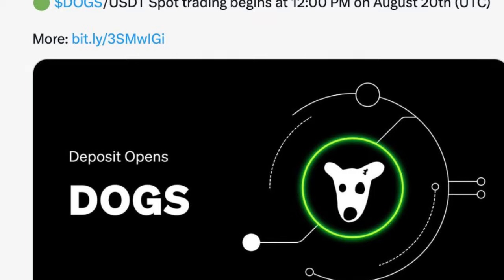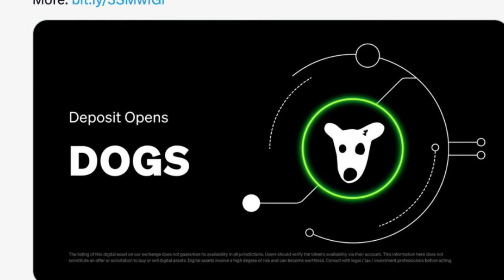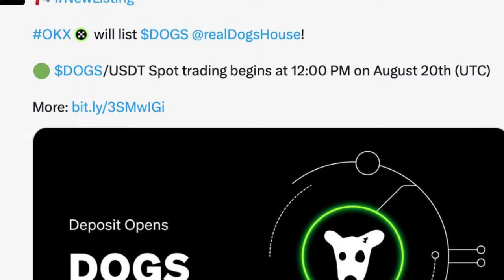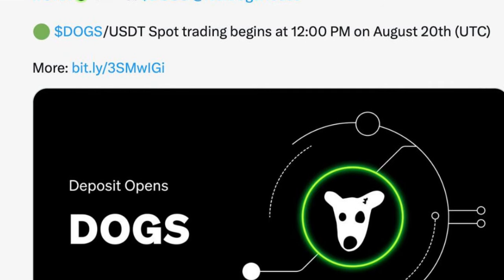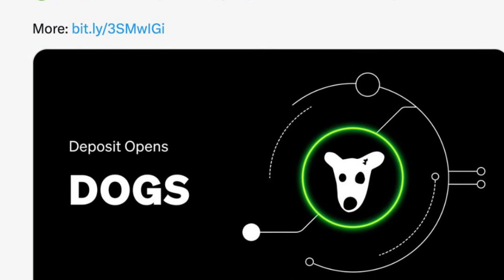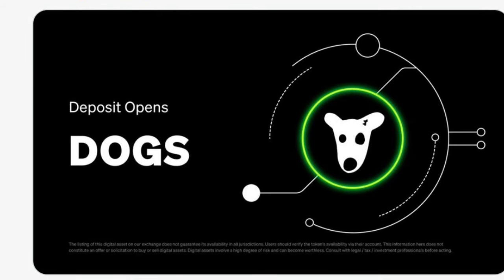The first thing you shouldn't be doing in order not to miss your DOGS token: OKX was the first exchange to actually announce the listing of DOGS, and a lot of persons are running into creating an account with OKX now. If you're in Nigeria, please OKX is not the right exchange for you to withdraw your DOGS token to and trade with.